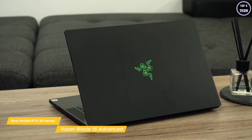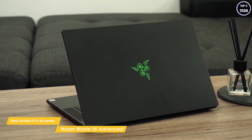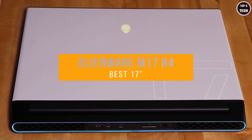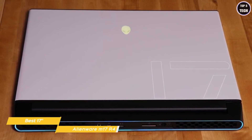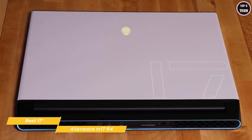The Razer Blade 15 Advanced represents the peak of today's premium gaming laptops. It's portable, powerful, and slick, and unmistakably built for high-performance gaming. Finally, we have the Alienware M17 R4, our pick for best 17-inch gaming laptop. The Alienware M17 R4 is the pinnacle of gaming laptops, and its premium build, searing frame rates, and mechanical keyboard set it apart from everything else.